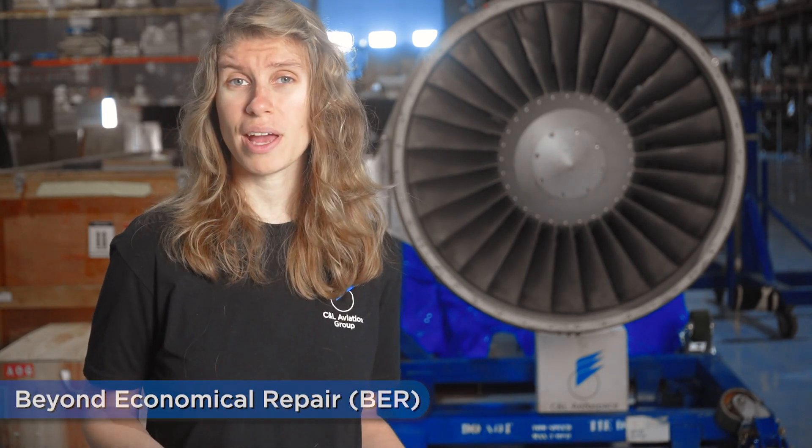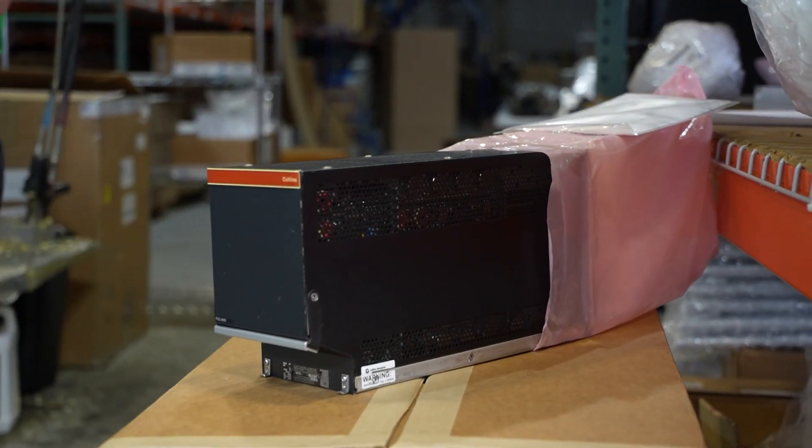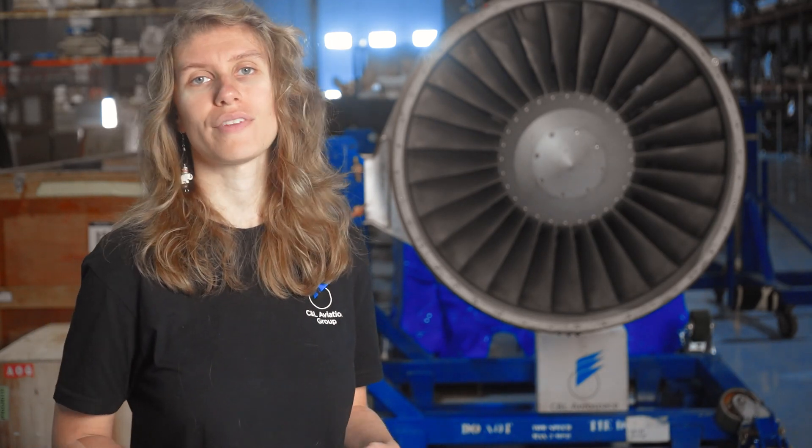The final part condition I'll mention is beyond economical repair. A part may be deemed as beyond economical repair for one of two reasons: either the cost to repair or overhaul exceeds the part's overall value, or the replacement of components required for repairing or overhauling the part are no longer available.